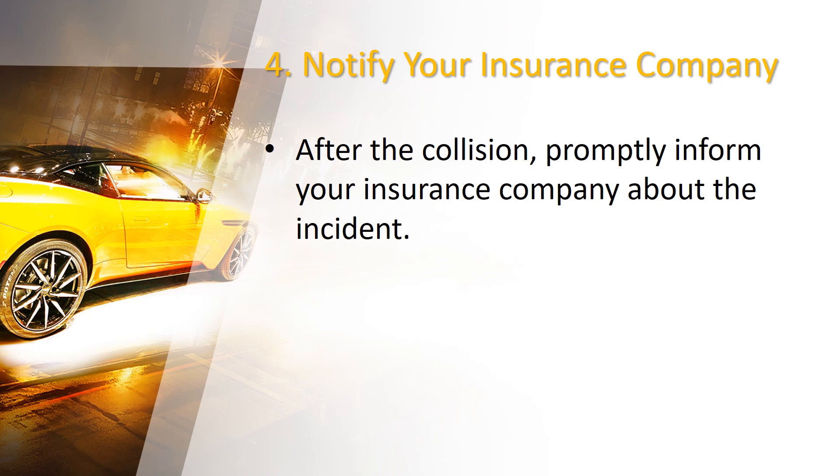Therefore, cooperate with your insurance company and provide all necessary information for a smooth claims process.